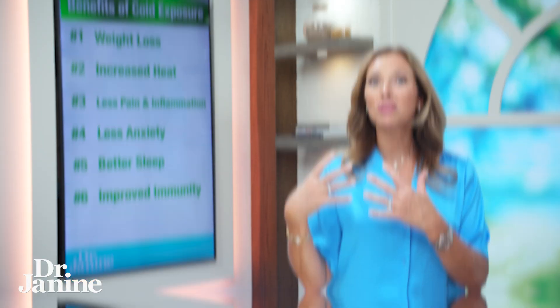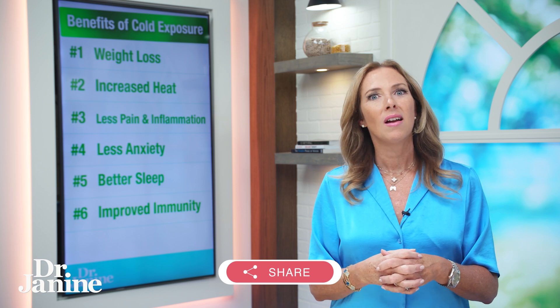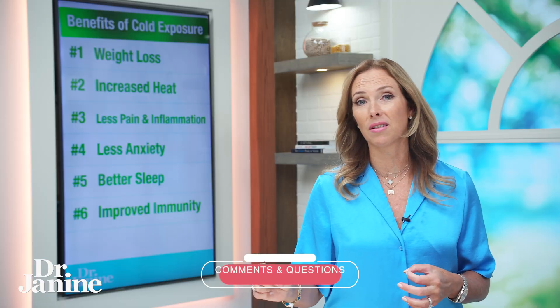Number six is improved immunity. Cold dunks or cold showers help stimulate the immune system. While prolonged cold exposure outdoors does require protection, small bursts of cold exposure are actually very preventative and protective for the immune system — contrary to what many of us were told growing up.